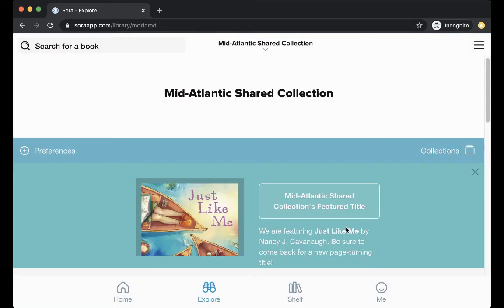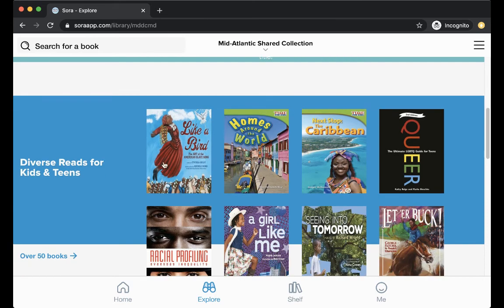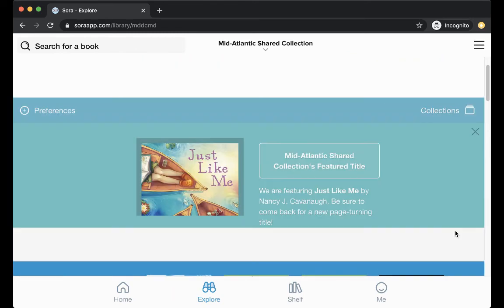This is our shared collection landing page. It's pretty easy to use — just scroll through. They'll put up a highlight page showing some special collections. You could look at different subjects. We have about 600 books right now, but as more schools join the shared collection they'll add more for us, so you'll see this collection grow and change over time. We may also be able to get more eBooks as time goes on, so what you see today may not be all we have, but it's a good start.